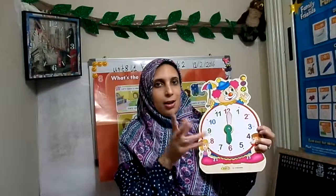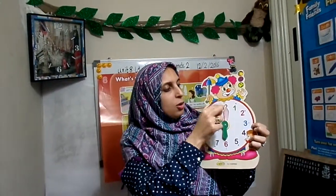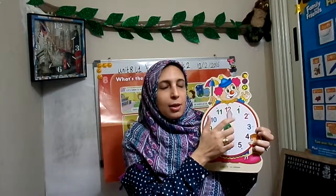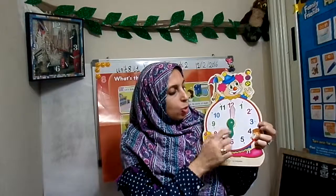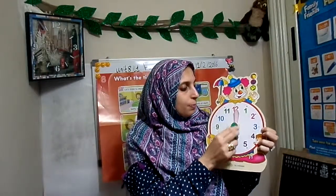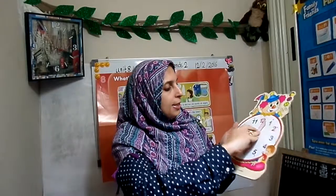Here, don't be mixed up — the short hand is on six and the long hand on 12, so it's six o'clock. Remember: the long hand is for minutes, the short hand is for hours. What moves quicker? The minutes move quicker than the hours. And how many minutes in one hour? 60 minutes.